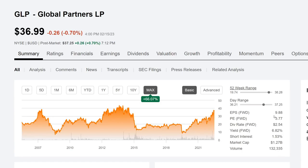Looking at the EPS, it's 9.88. PE is 3.77. Dividend rate is $2.54. Yield is actually 6.82%. Market cap is 1.27 billion.